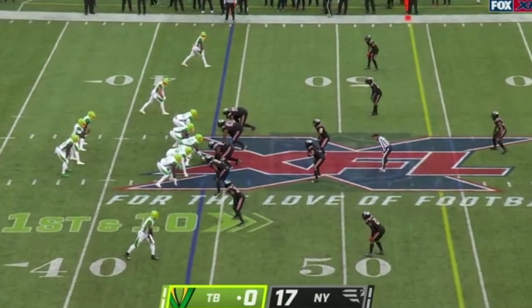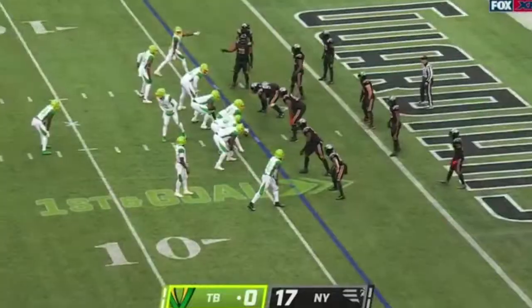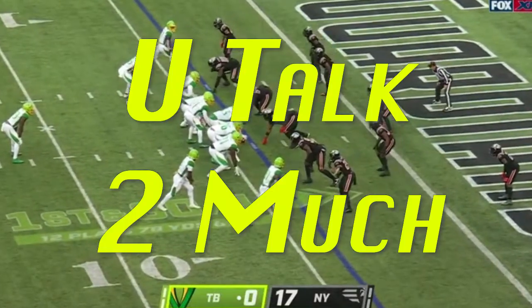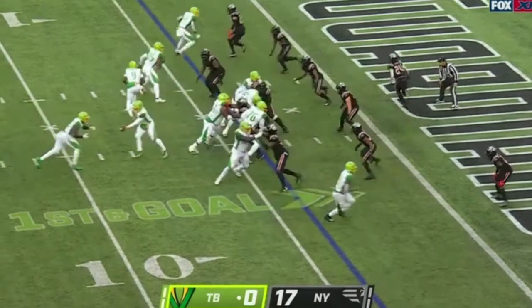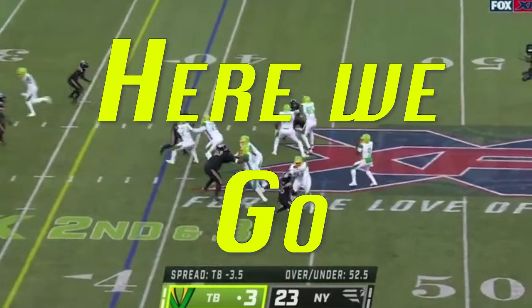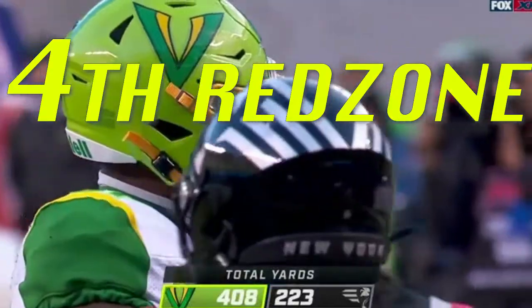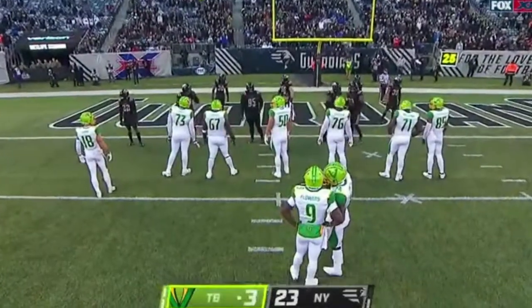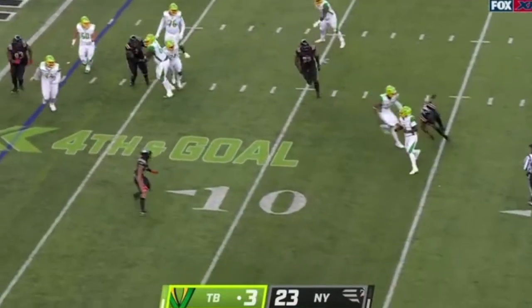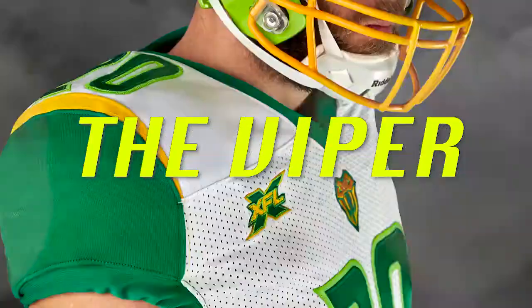25-year-old went to South Florida — more on him in a second. We get a penalty play. I think everyone knows he's getting the ball back to Patrick. Whip those fangs out boys, the Viper is getting a little hungry!